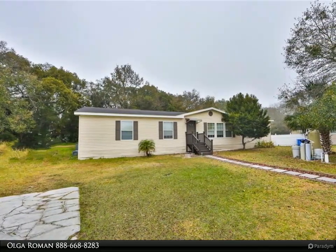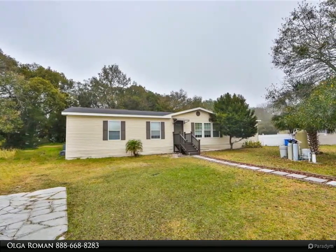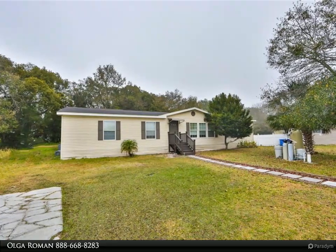An interior laundry room conveniently located next to the kitchen with more cabinets for additional storage. An oversized lot with a conservation view for more privacy, on a cul-de-sac with no HOA or CDD.